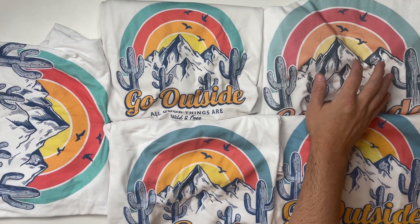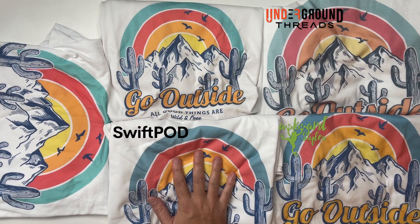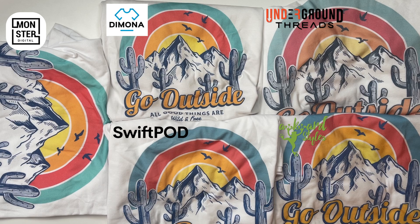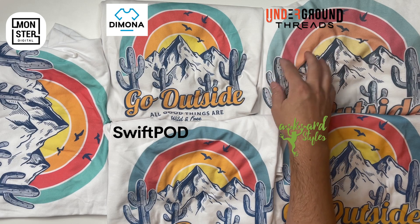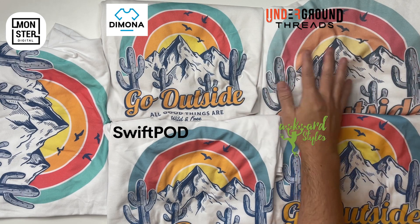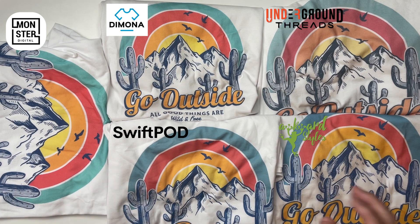So we've got all the t-shirts laid out on the table. In the top right corner we have Underground Threads, below that Awkward Styles, next to that Swift POD, up here Demona T, and over on the left Monster Digital. Let me give you my impressions of what I'm seeing here. The thing that is standing out the most is Underground Threads up in the top right — this is the lightest color print of all of these. Maybe it's the thinnest ink or maybe the print heads need to be cleaned. It still looks good, but side by side with these other more vibrant prints, we're noticing it more than we would looking at that t-shirt alone.